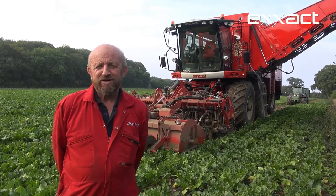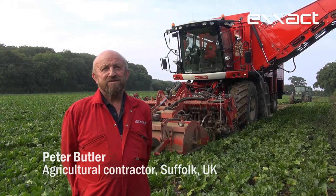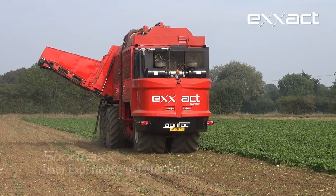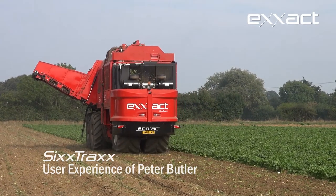Peter Butler, Agricultural Contractor from Suffolk on the east coast of England. I've been using Agrifac Beet Harvester since 1998 and this actually is my eighth Big Six, the ninth Agrifac Sugar Beet Harvester.